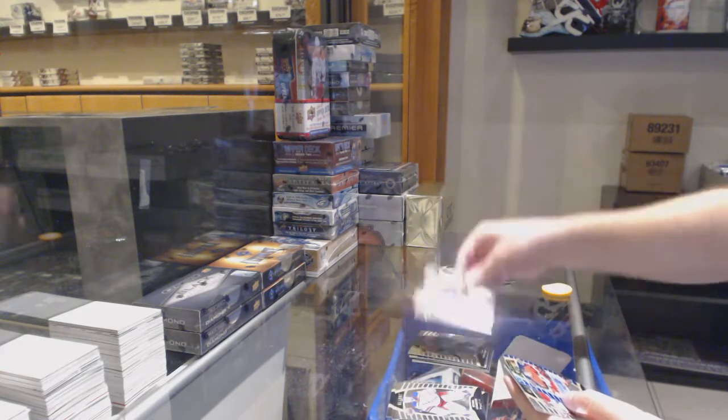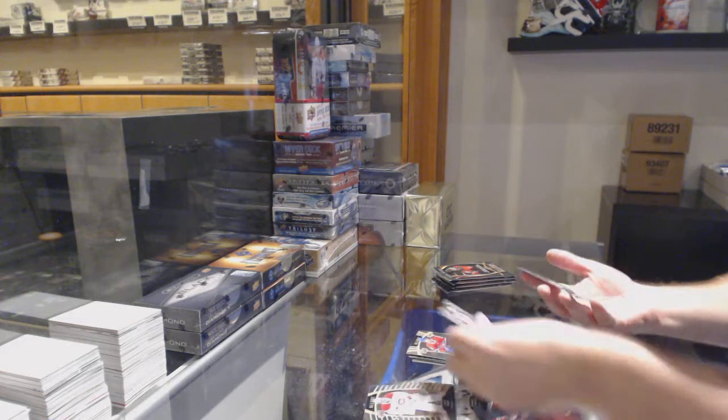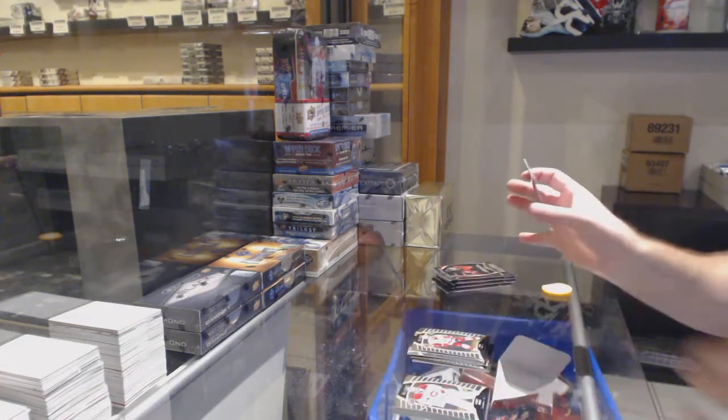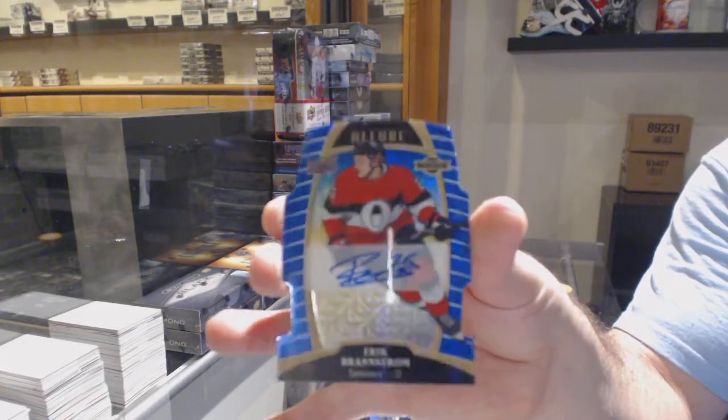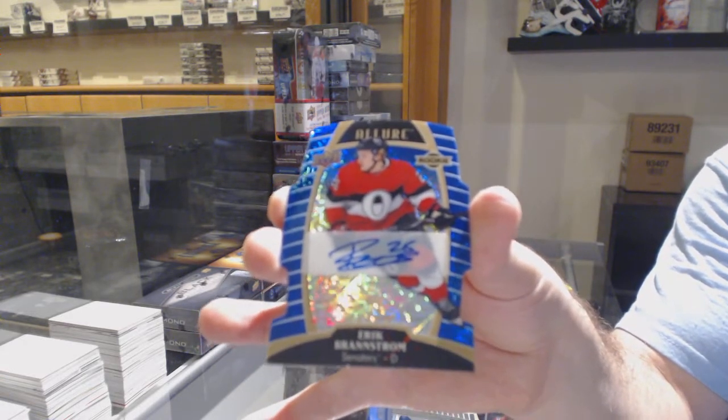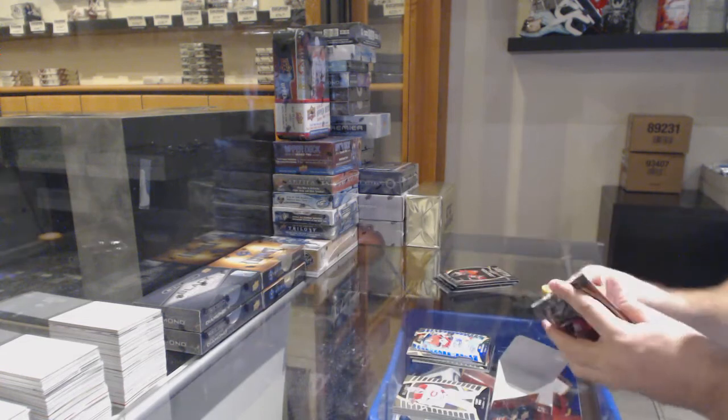Short print rookie of Paling. We've got another rookie of Hirose. And a blue line rookie auto — Eric Brandstrom numbered to 35. Blue line rookie auto, Eric Brandstrom.